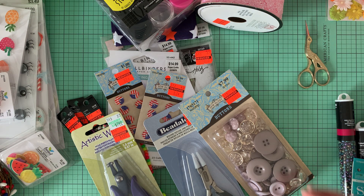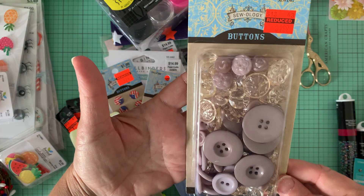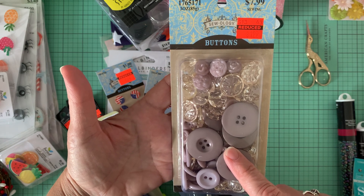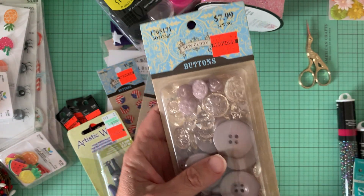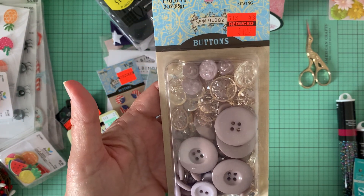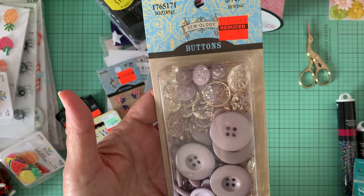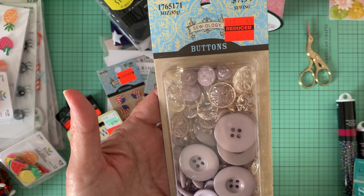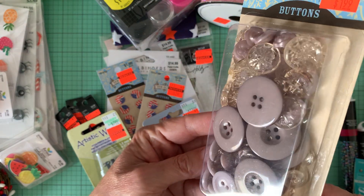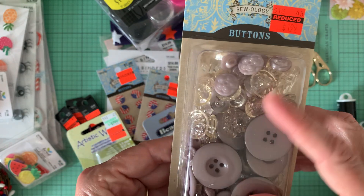And then these buttons were $1.99. Right now Hobby Lobby has buttons — I've got a whole bunch to share with you. If they were up to $3.49, they were 99 cents, and anything over $3.49 was $1.99. This was red tag so I picked it up. They were gray buttons and some clear ones in there too.